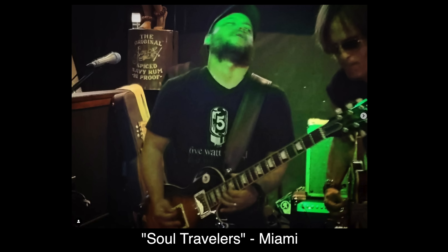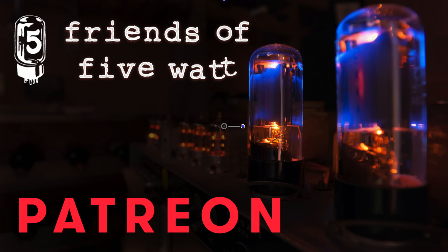And most importantly, I need to thank all of you that have gone to the store to buy a t-shirt, hoodie, or a stomp preset pack, and thank you in particular to the Friends of 5-Watt on Patreon. You folks are 5-Watt World — I just make the videos. Until next time, this is Keith Williams. Thanks for hanging until the end, and most importantly, thanks for being a part of the 5-Watt World.